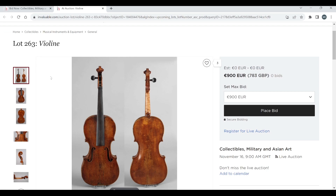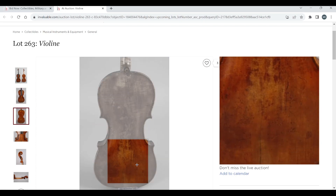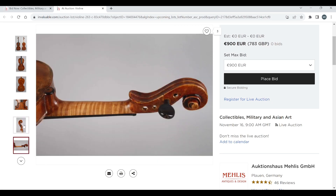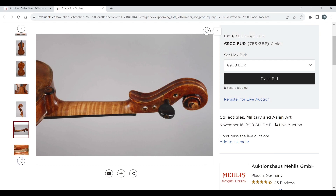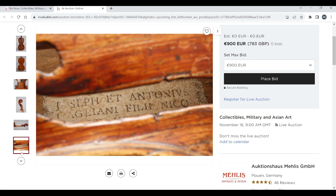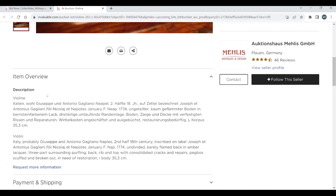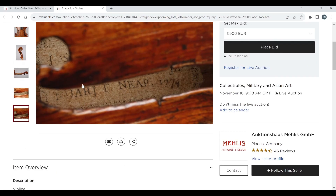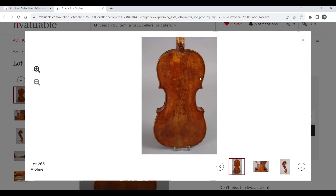Violin here, 900 euros to start, no bids so far. Interesting, quite cool back. The scroll has a big eye on it — I wonder if they're going to say it's Mittenwald. There's some bizarre stuff happening with the scroll. The label reads 'Joseph and Antonius Galliani.' The auction claims it's probably Giuseppe and Antonio Galliano, Naples, second half of the 18th century, inscribed on label 'Joseph and Antonio Galliano.' Back length 35.3. I'm curious why they have it at such a low starting price — quite odd.